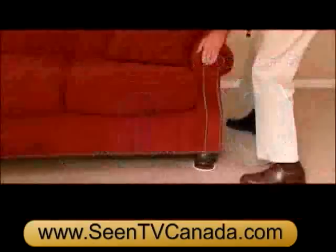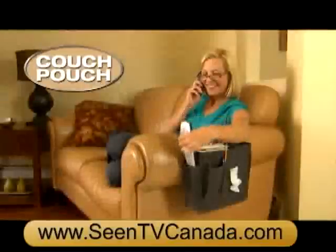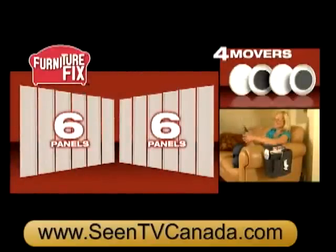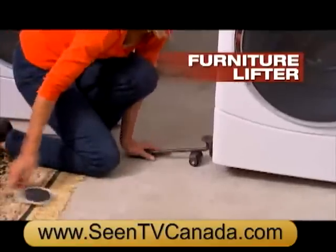You also get a set of four Furniture Movers absolutely free — easily slide furniture to clean under your couch. You'll also get the Couch Pouch; never lose your remote again. It's yours free. You get it all: two sets of Furniture Fix, four Furniture Movers, and the Couch Pouch — a $60 value all for just $19.99. Don't forget to ask about our Furniture Lifter.